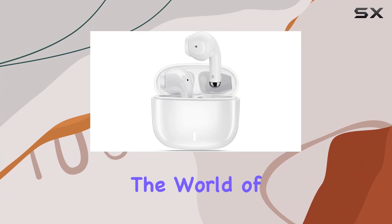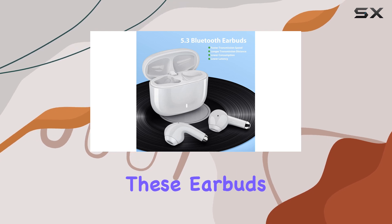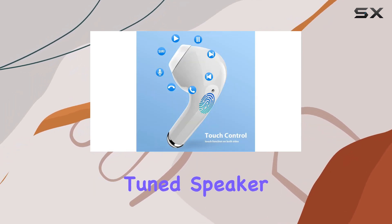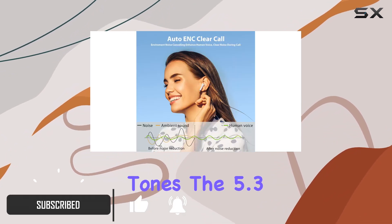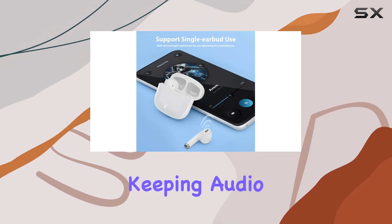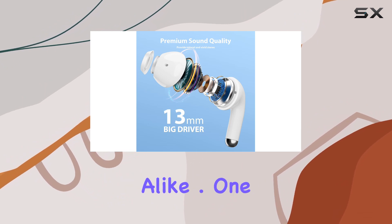Today, we're diving into the world of wireless audio with the Askubska Wireless Earbuds. These earbuds promise a stellar audio experience with their high-quality chip and carefully-tuned speaker drivers, delivering rich bass and clear mid-high tones. The 5.3 Bluetooth technology ensures low latency, keeping audio and video in perfect sync, making it an ideal companion for music and video lovers alike.